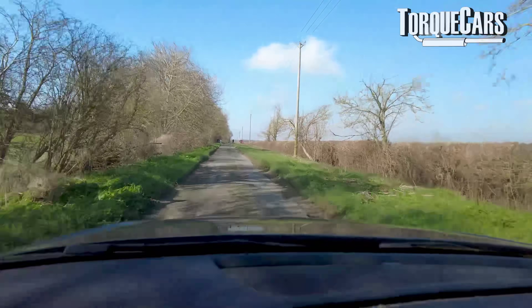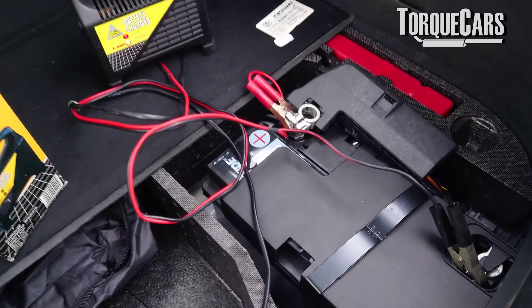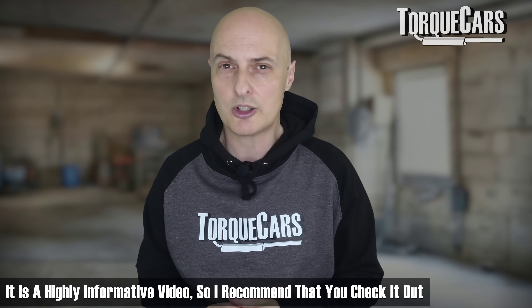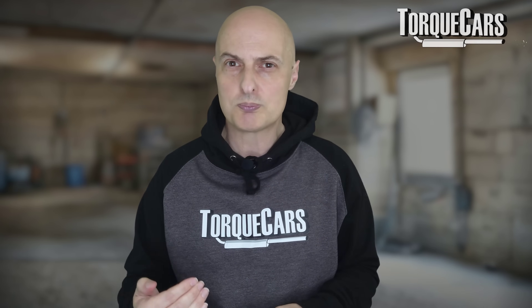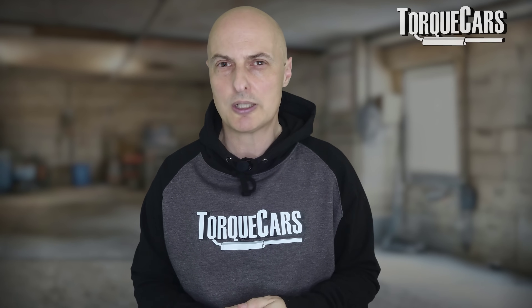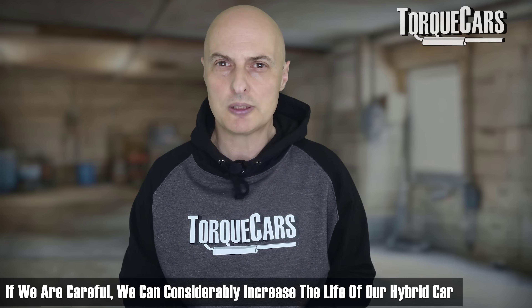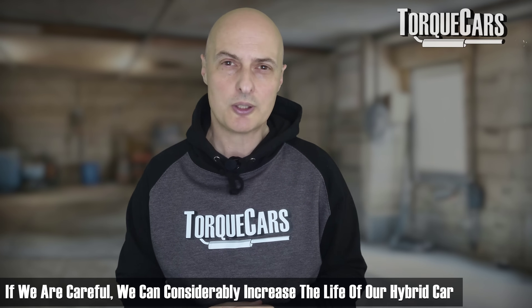We've discussed the other problem that you get with hybrid vehicles — the 12-volt battery dying if you don't use it often enough. You might want to check out that video as well if you're thinking of buying a hybrid. But for many people, hybrids are just great. They produce fantastic fuel economy, they're convenient, easy, and relatively cheap to run. If we as drivers just take into account the things we can do to reduce oil dilution, we'll go a long way to maximizing the longevity of our hybrid vehicle.